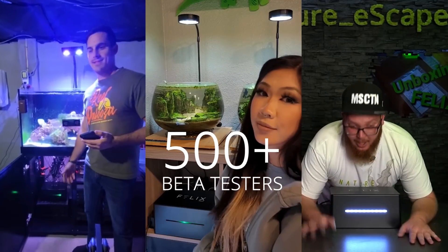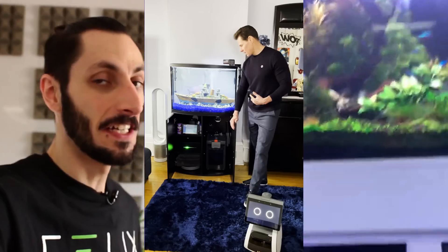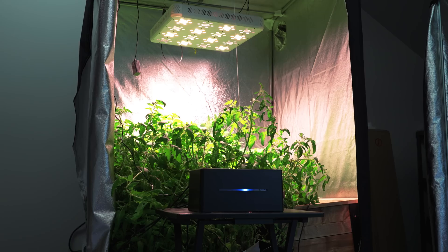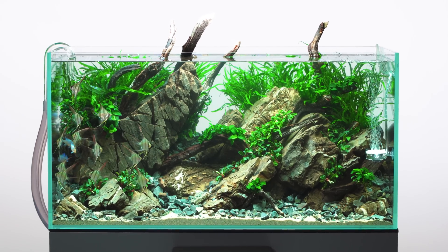We've spent the past two years testing and refining Kai with over 500 beta testers from all around the world. And the results have been incredible. With Kai, our customers have been able to create thriving hydroponic gardens, grow tents, terrariums, and both saltwater and freshwater aquariums.